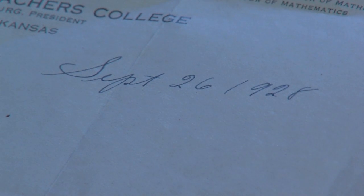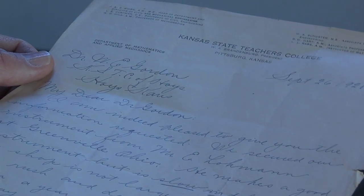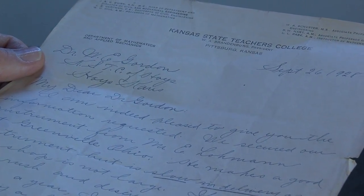A letter from December 26, 1928 says: 'My dear Dr. Gordon, I am indeed pleased to give you the information requested. We secured our instrument from Mr. E. Lohmann of Greenville, Ohio. He makes a good instrument but is slow in delivering as his shop is not too large.' This is an actual original letter from 1928, so I'm handling it very carefully. There's a very similar scope at Pittsburgh State, but I was told theirs is in a warehouse right now.